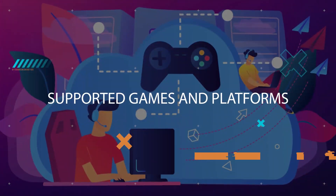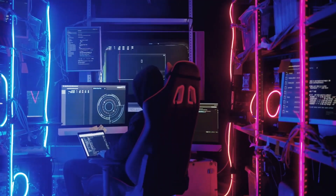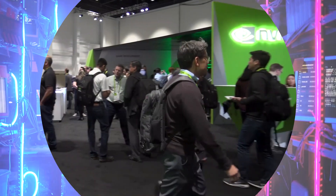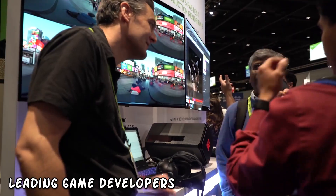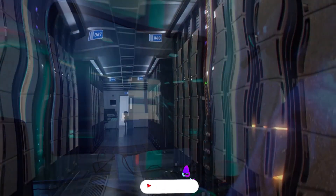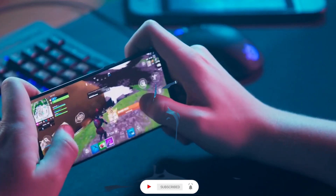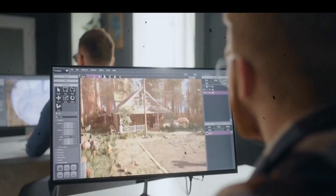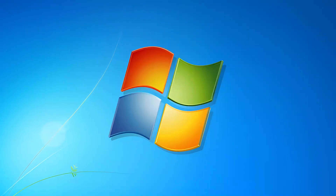Now, let's talk about the games and platforms supported by Neuralangelo. NVIDIA has partnered with leading game developers to bring a wide range of titles to the platform. Whether you're into first-person shooters, open-world adventures, or strategy games, there's something for everyone. And the best part? You can play these games on various platforms, including Windows, macOS, Android, and iOS.